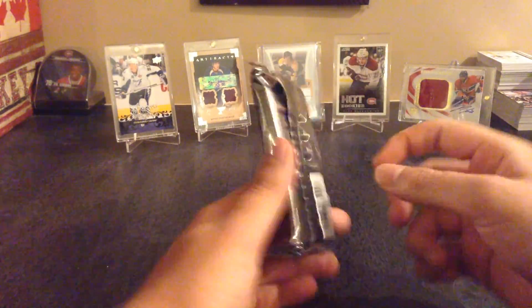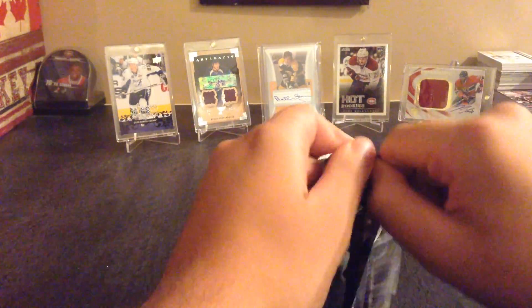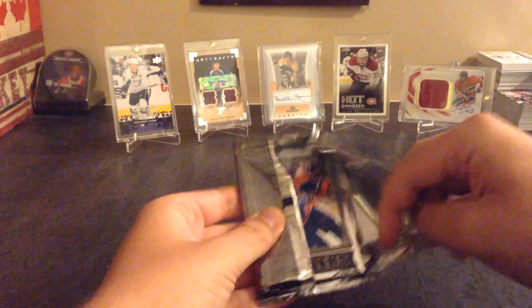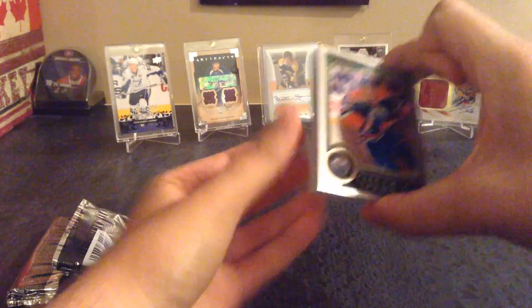We'll see what we get. So far out of OPC Platinum I really haven't gotten anything - I've opened a few packs and haven't got any color or any autographs. So we'll see what we get and hopefully we get something.